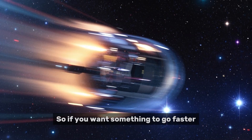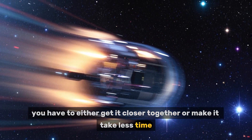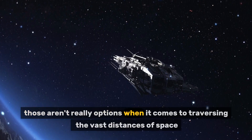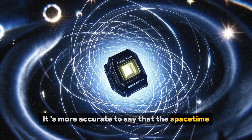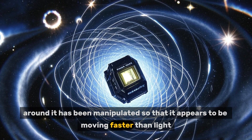If you want something to go faster, you have to either get it closer together or make it take less time. The problem is, those aren't really options when it comes to traversing the vast distances of space. It's more accurate to say that the spacetime around it has been manipulated so that it appears to be moving faster than light.